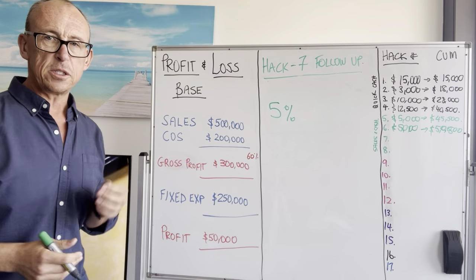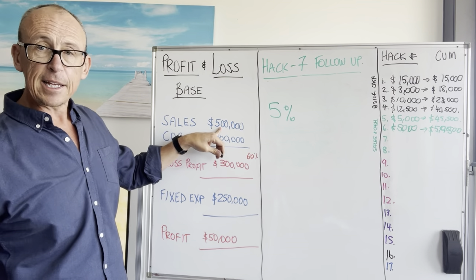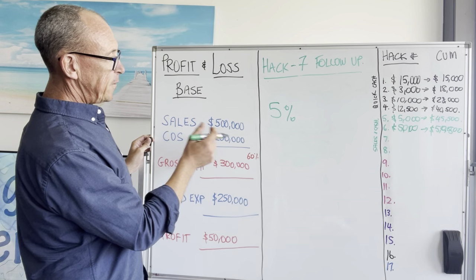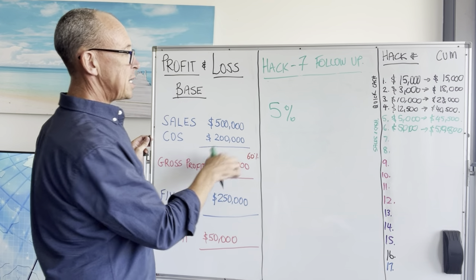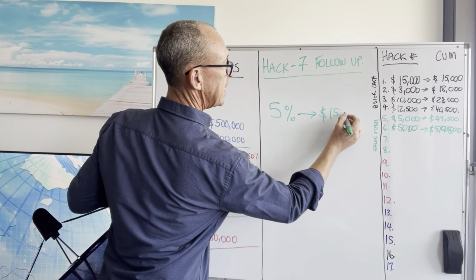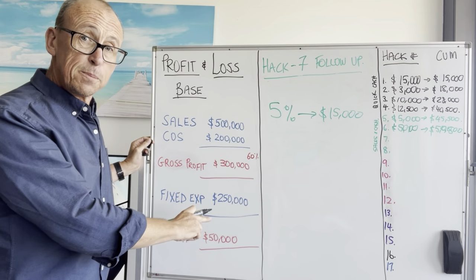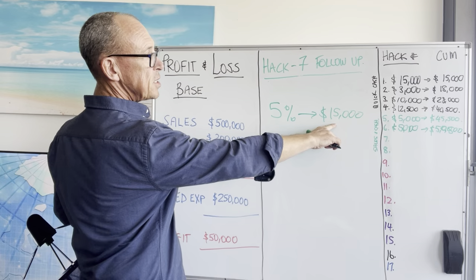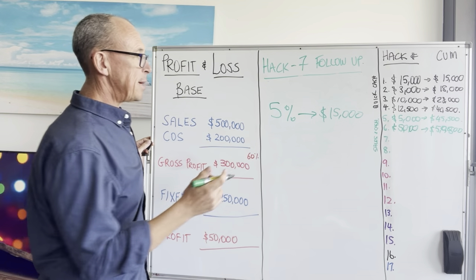If you remember back from our first example where we put our prices up by 5%, that's the same as adding 5% here. So in this instance, 10% was $50,000, so 5% is $25,000, and our GP was 60%. What that means, of course, is an extra $15,000 profit after it's gone through. We don't have any more fixed expenses from this — we're just picking up a phone and calling people. It goes straight to the bottom line.